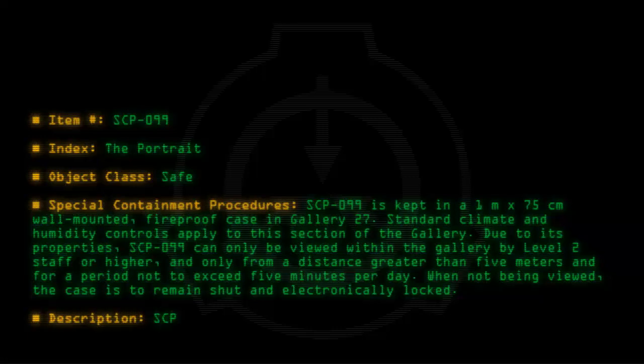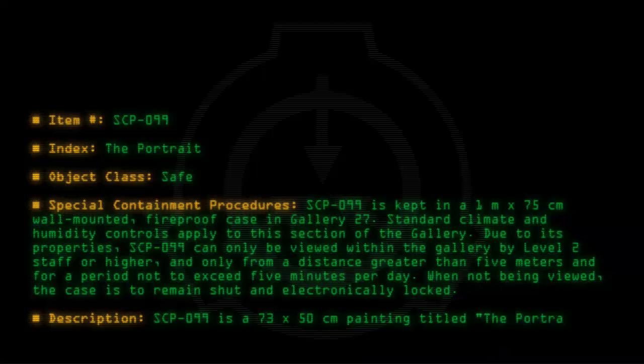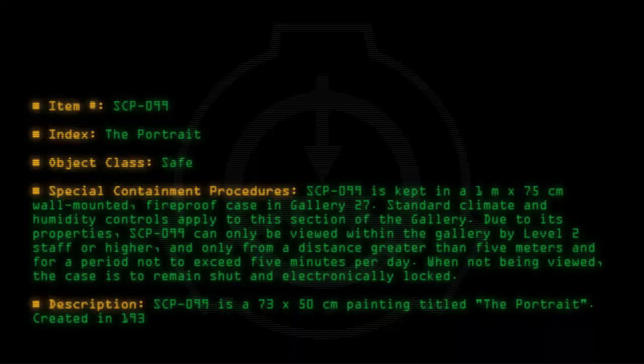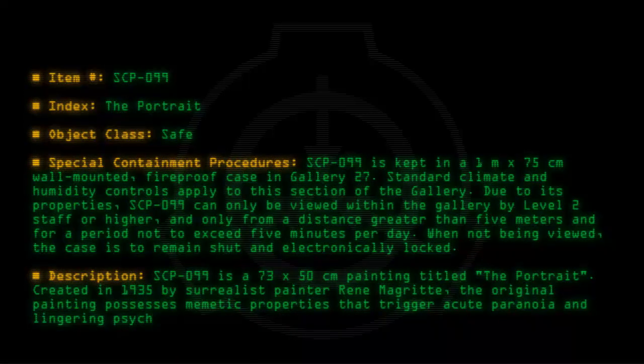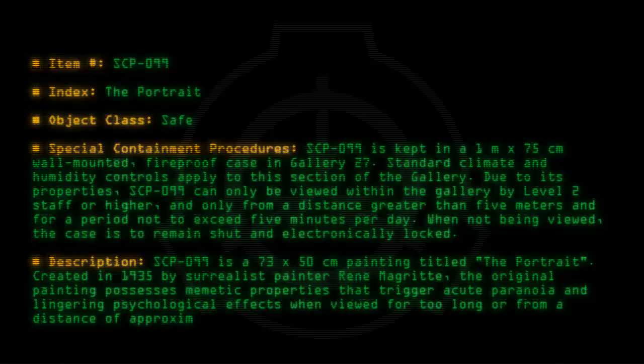Description: SCP-099 is a 73 x 50cm painting titled The Portrait, created in 1935 by surrealist painter René Magritte. The original painting possesses mimetic properties that trigger acute paranoia and lingering psychological effects when viewed for too long or from a distance of approximately 3m or less.